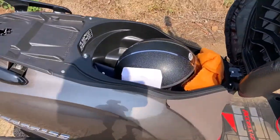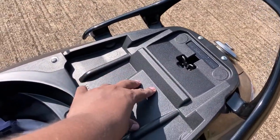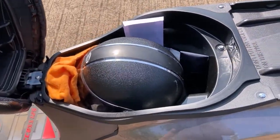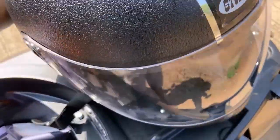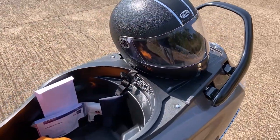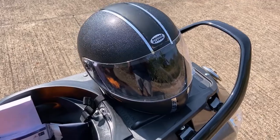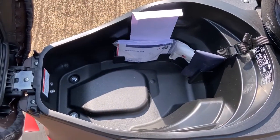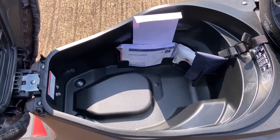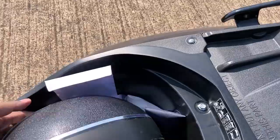Let me show you the seat storage. As you can see, this is normally where you'd have the fuel filler in older models, but you don't have it anymore. That is a full-face helmet right there — it's the standard size. A bigger size from higher capacity sports or cruiser bikes won't fit, but the standard full-face helmet fits. That's about 21.8 to 22 liters approximately.